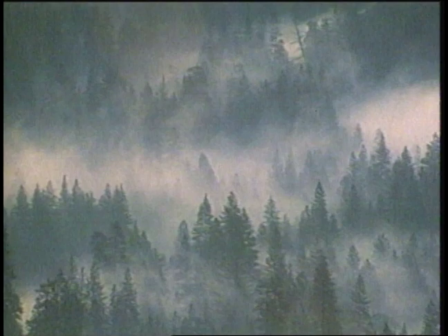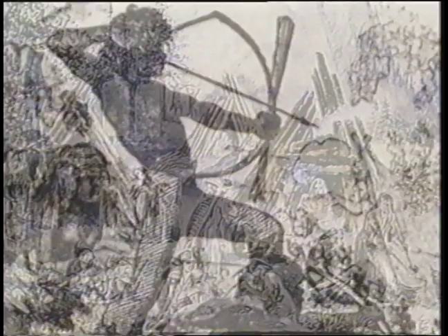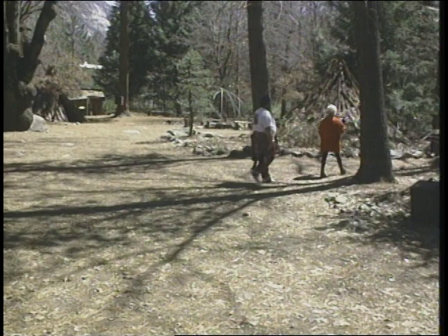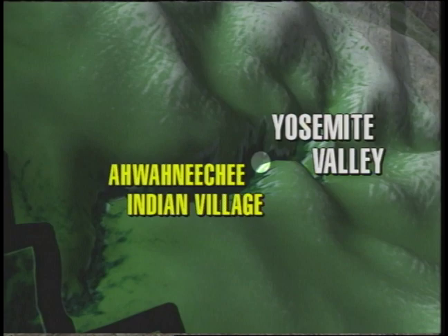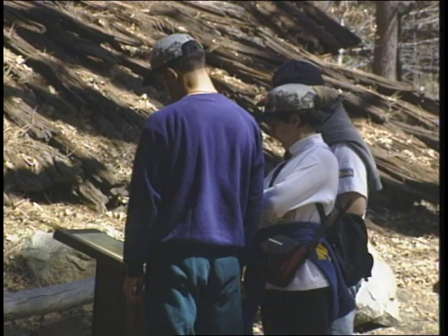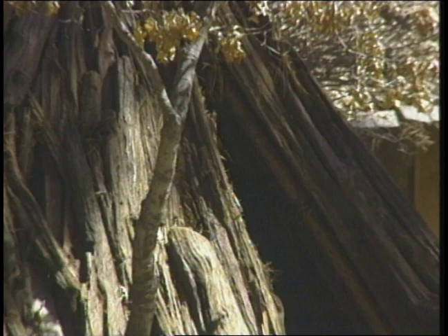Yosemite has a rich history of Native American culture, including that of the Awanichi people, who settled here nearly eight centuries ago. Never a large population, they endured tribal wars, disease, and eventually attacks by non-Indians. Their descendants still live in Yosemite and the surrounding area. While in Yosemite, you can experience their living culture at the Awanichi Indian village, which contains a variety of traditional structures that would have stood in Yosemite Valley centuries ago. The smallest structure, called the umachah, is made of bark and was once used as a home.